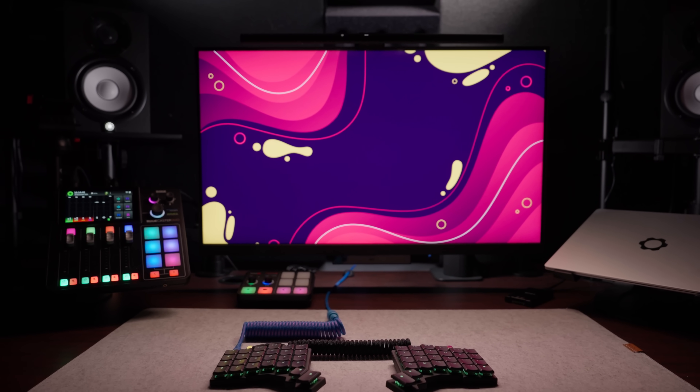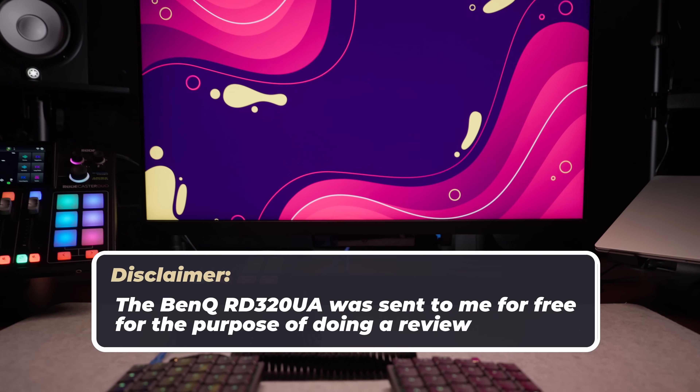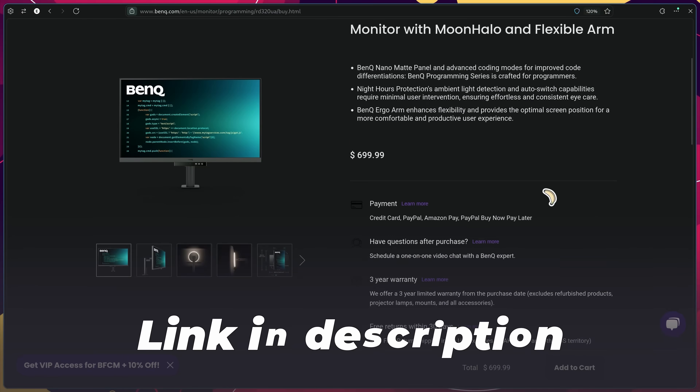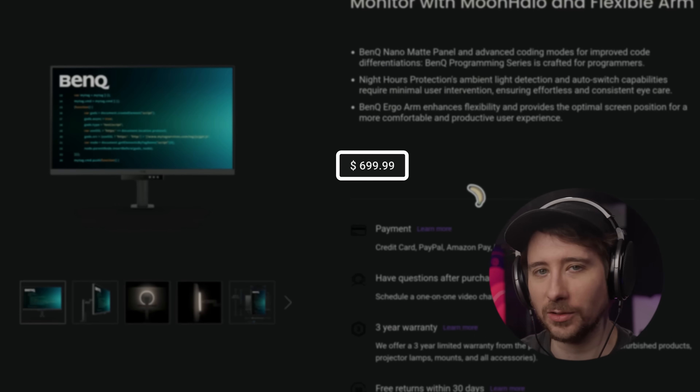Before I jump into why, let me give a quick disclaimer. The BenQ RD320UA was sent to me for free for the purpose of doing a review. However, this video isn't sponsored and no money has changed hands, but I do get to keep the monitor. Additionally, BenQ haven't reviewed this video and they have no idea what I'm going to say, although they did ask for some initial feedback and I told them that I really liked it. It's available on their website via a link in the description and retails for $699.